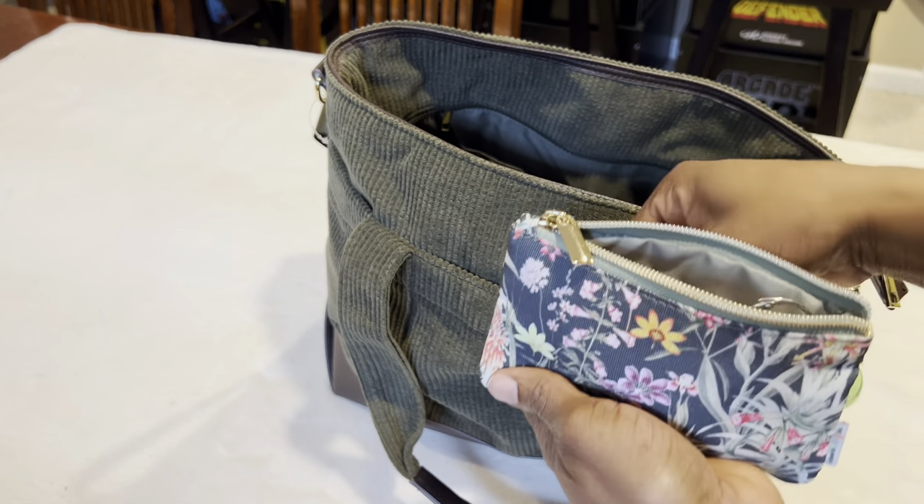I have my lint roller because with this material you never know — it could probably get linty. It's really convenient, especially on black pants going to a meeting. You just roll off the lint, run it under water, clean it off, let it dry, and you're ready to go again. I really like that.